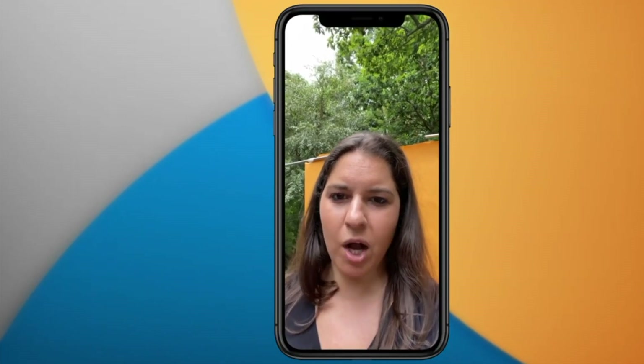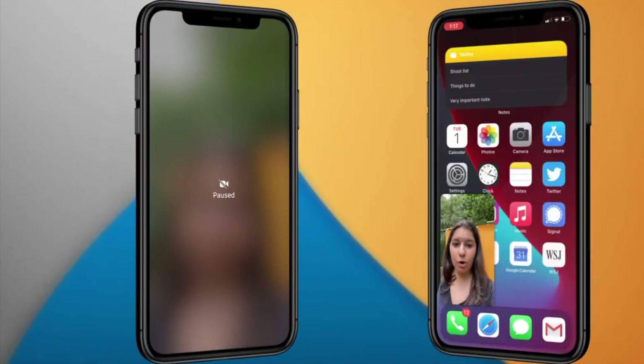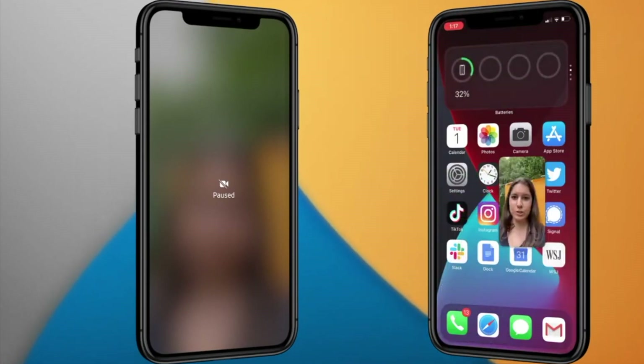iOS 14 has picture in picture, which means you can go about your business without pausing a FaceTime video call. Just swipe up on the call and voila.